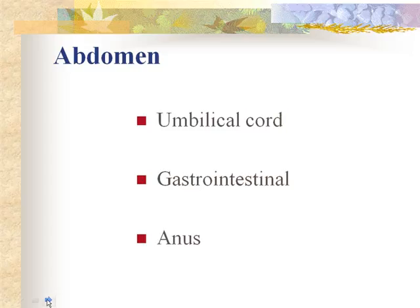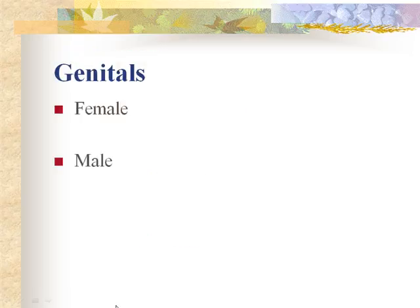The infant's bladder is another abdominal concern. The first voiding should be documented, indicating that the urinary system is functioning properly. A foul odor of urine indicates infection. The first voiding should occur within 24 hours.